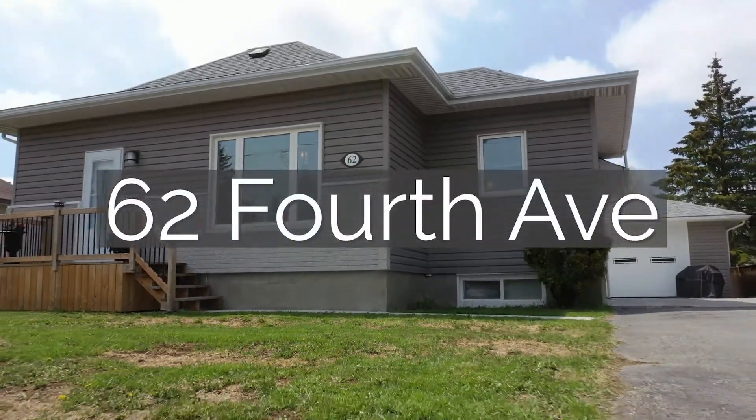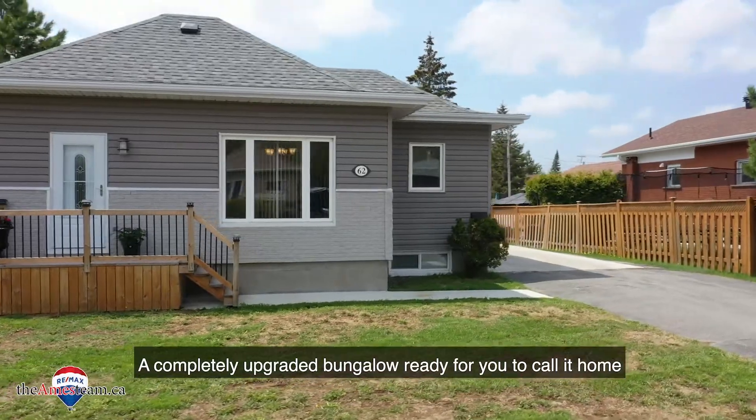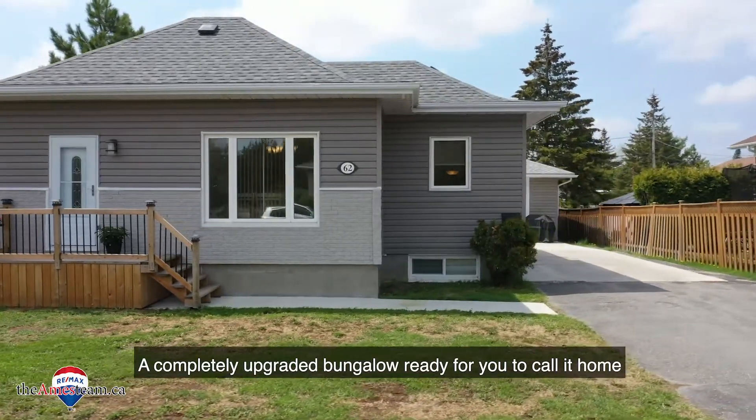This is 62 4th Avenue in the heart of Coniston, a completely upgraded bungalow ready for you to call it home.